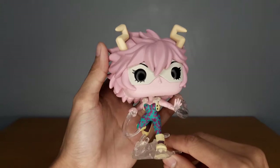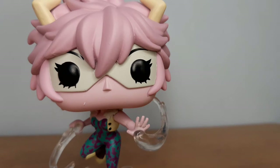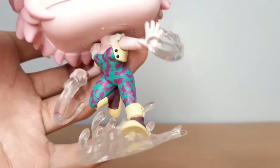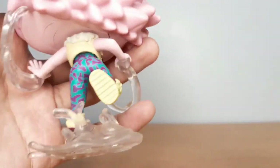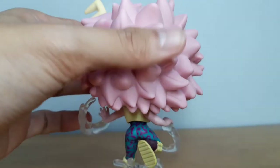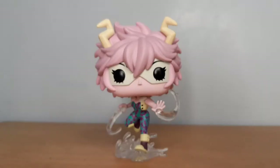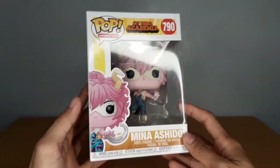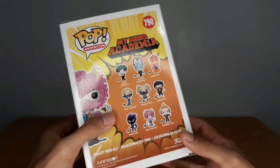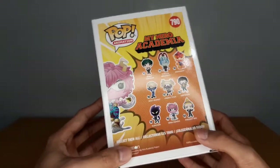There you go — Mina Ashido. Quirk is acid and her hero name is Pinky. That's pretty much it for this review of the Mina Ashido Funko Pop, one of the latest releases by Funko, part of the second half of the fourth wave — the second half, as I've explained earlier.